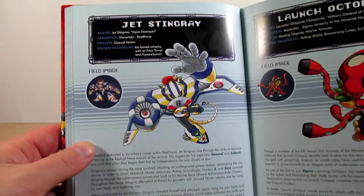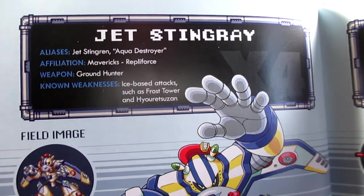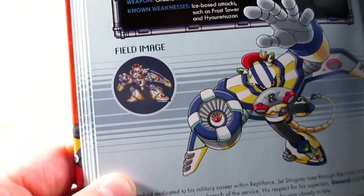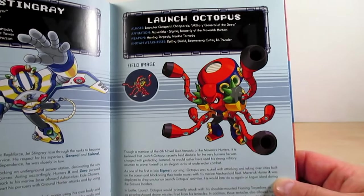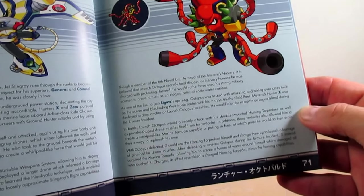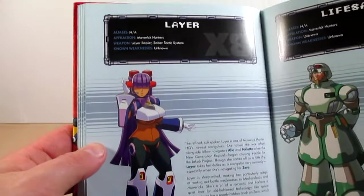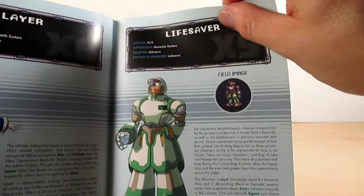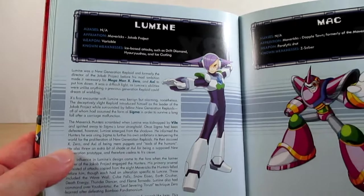Page seventy is Jet Stingray — his Japanese name is also Jet Stingray, and he is known as the Aqua Destroyer. There's a nice image and his PlayStation sprite. Page seventy-one is Launch Octopus; his profile states he was the first to join Sigma's uprising. Page seventy-two is Lair, page seventy-three is Lifesaver, page seventy-four is Luminae, and page seventy-five is Mac — nice artwork of him.